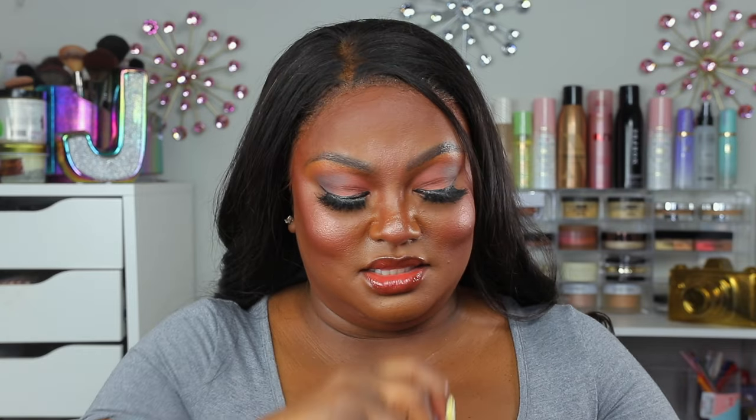I also have the Haus Labs Triclone Skin Concealer in shades 42, 40, and 30. I'm wearing two of these colors right now. The eyes look so smooth and beautiful. It's not super full coverage but it's buildable, and it wears all day — you come home and your eyes still look great. These are the concealers I reach for when going out because I know I won't be disappointed.